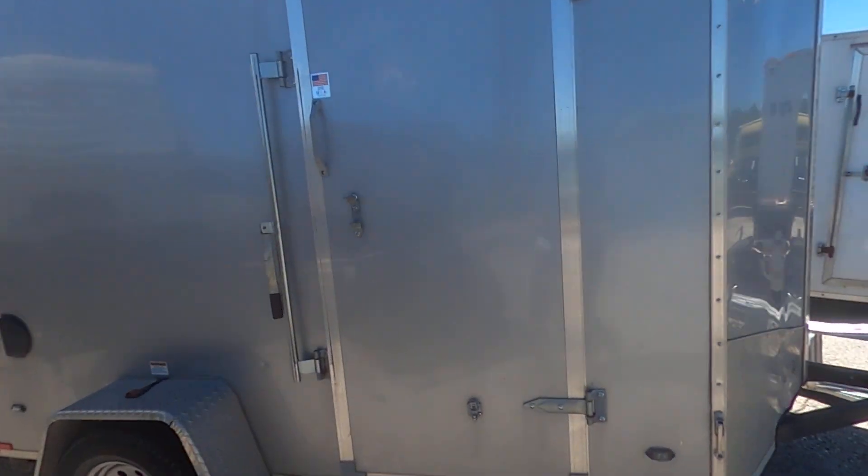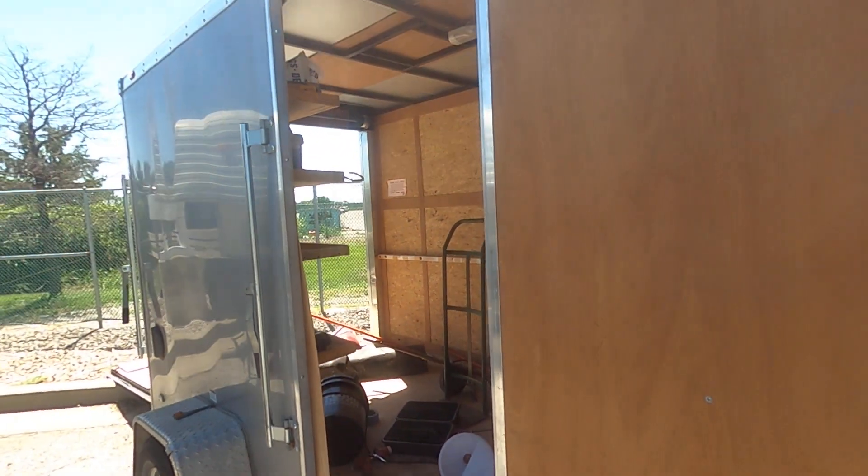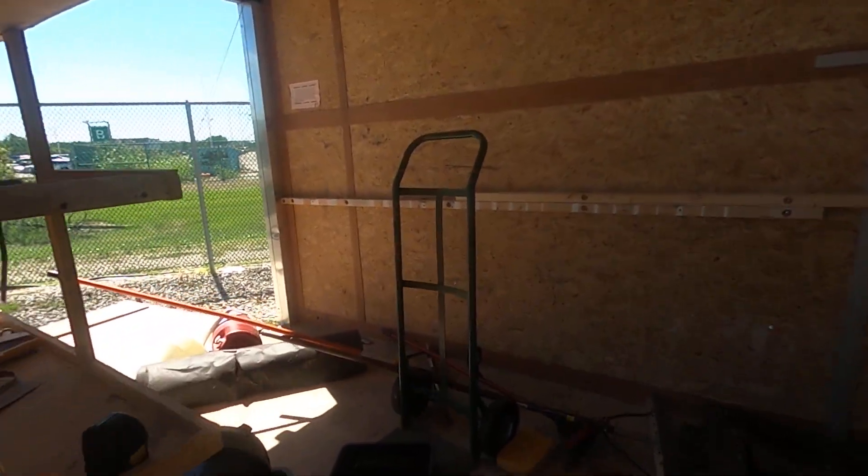It's a nice trailer. It's got no padlocks on the door, so we're going to take a look inside. Everything is in good shape — got a few shelves in here already.